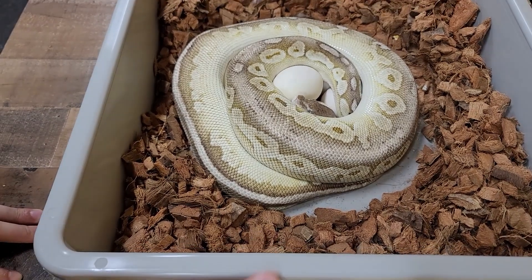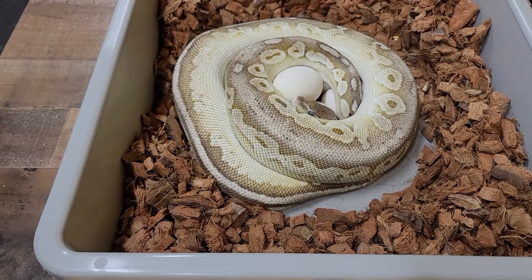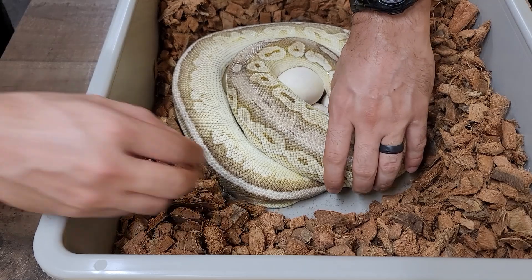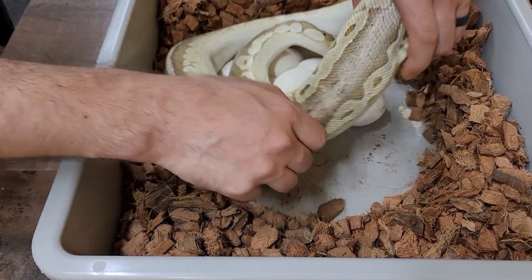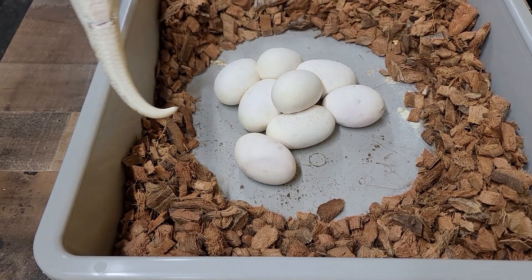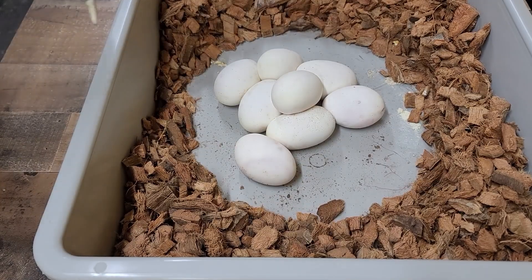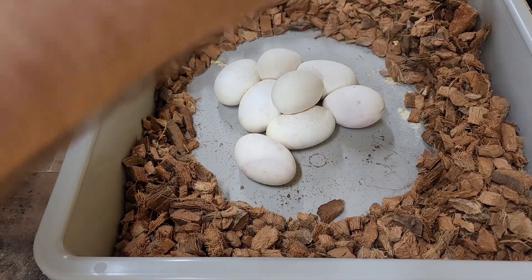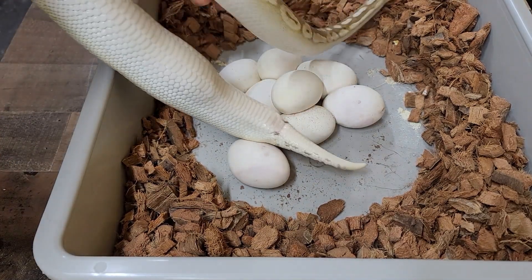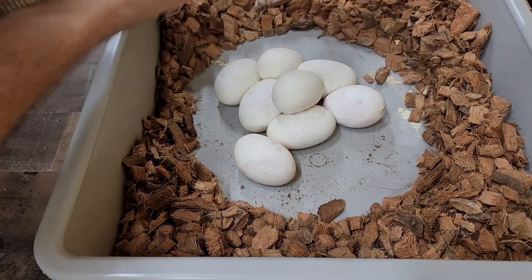Look what we have here. When I first came in I could only see one egg — she's curled around them so tight. Let's see what she's got. This is our lesser pewter girl, Bones. You may remember her. Mama, I don't think you're done yet — looks like she's got a couple more still in there.